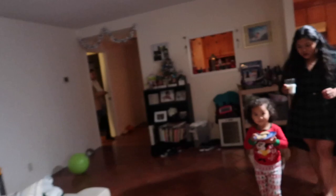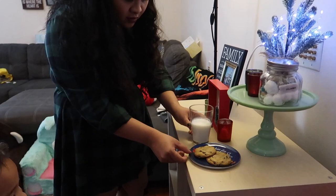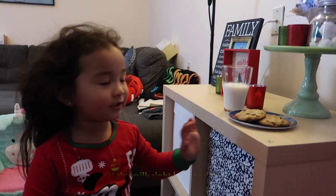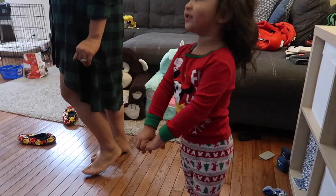Alright guys, it's still Christmas Eve. We are now home from dinner and Sianna is going to put out some cookies for Santa. Okay, Santa — say bye to Elena. Bye Elena. You need to put the milk right here and the cookie right here for Santa. Make sure Santa doesn't see this. Stay right here. Alright.